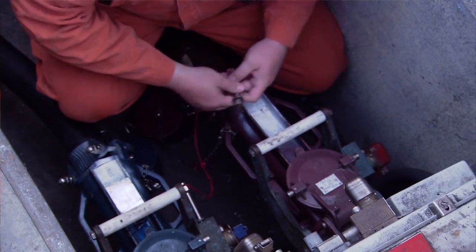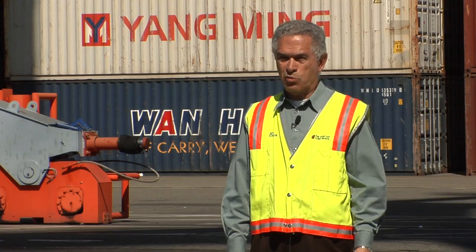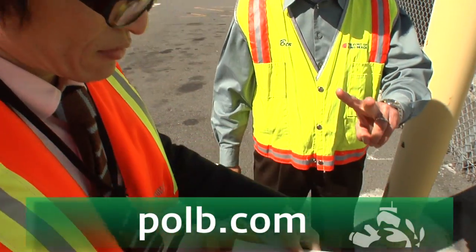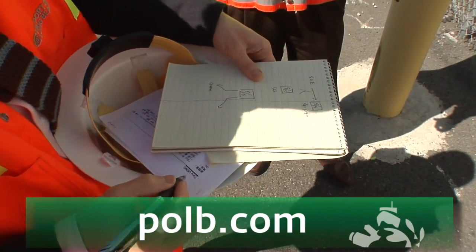It's a challenging coordination and communication, but it's one that we've been able to successfully manage. For more information on the port's shore power initiatives, please visit POLB.com.